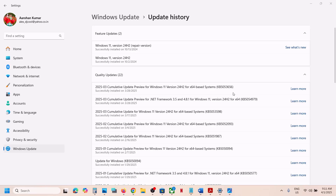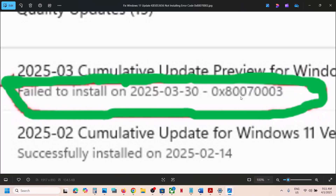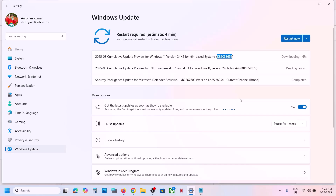Hello guys, welcome to my channel. Today in this video I'm going to show you how to fix when you are unable to install update KB5053656 on your Windows 11 computer because of error code 0x8007003. If you are receiving this error, please follow the steps shown in this video.